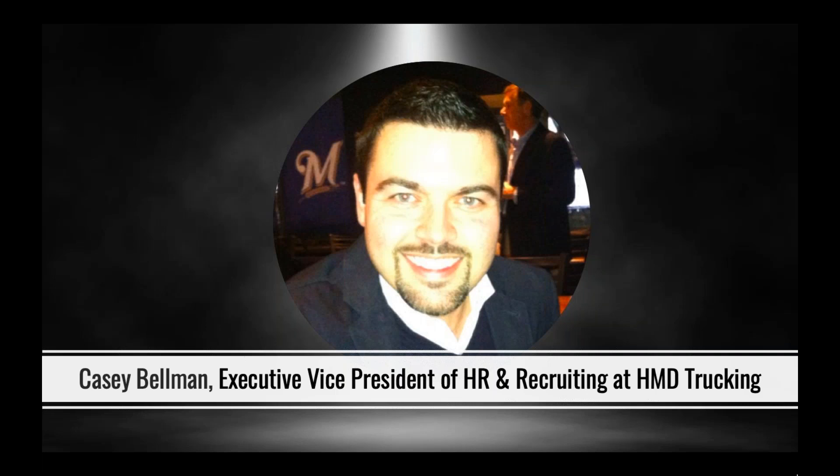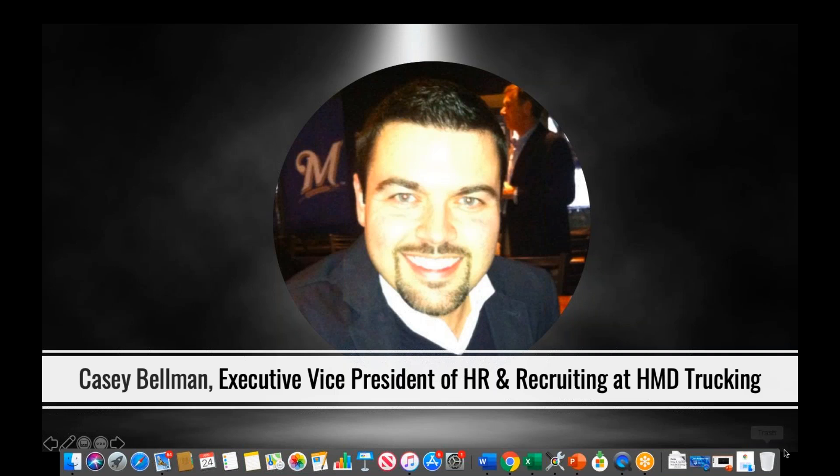Our next special guest is Casey Bellman. Casey joined us on this webinar to share his story about the improvements his company HMD Trucking saw when they made the switch to mobile onboarding. He is the executive vice president of HR and recruiting at HMD Trucking and has worked for several other carriers over the course of his career, having been a 10 Street user for many years — coming up on ten years.